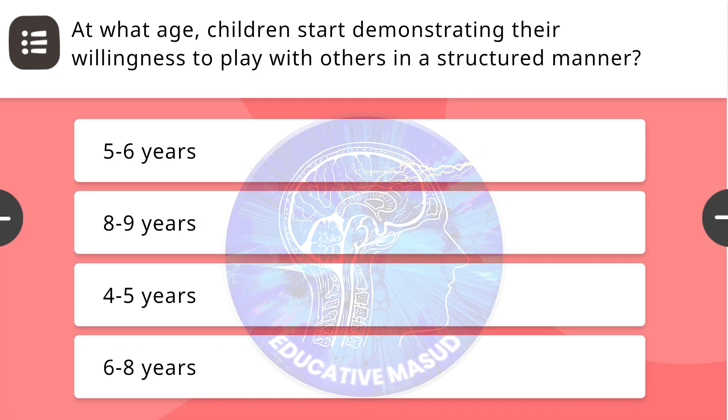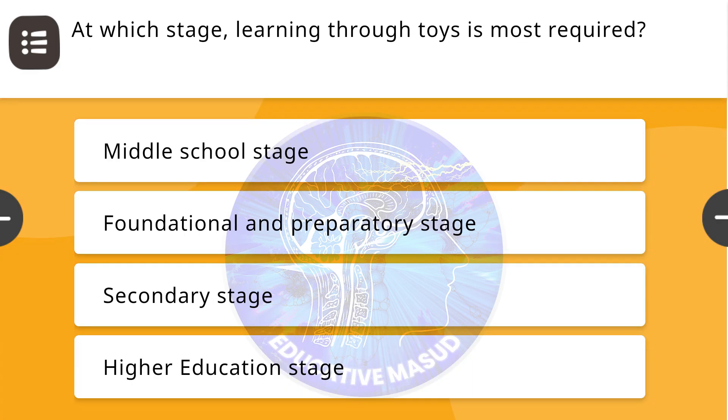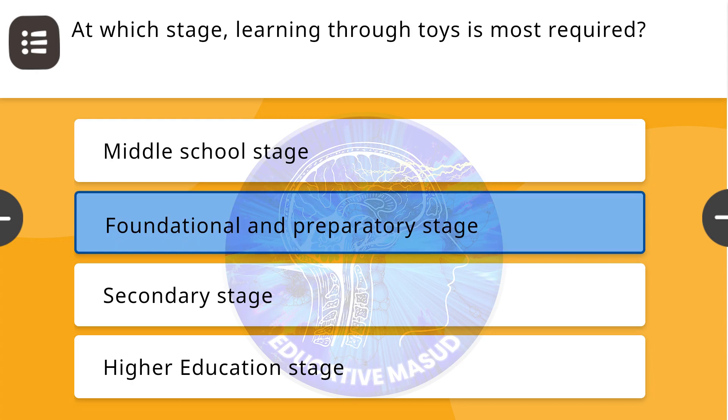Next question: At what stage do children start demonstrating their willingness to play with others in a structured manner? Correct answer is six to eight years. Next question: At which stage is learning through toys most required? Correct answer is foundational and preparatory stage.